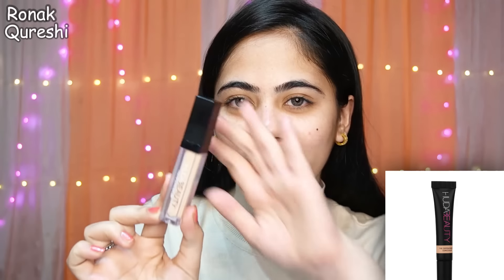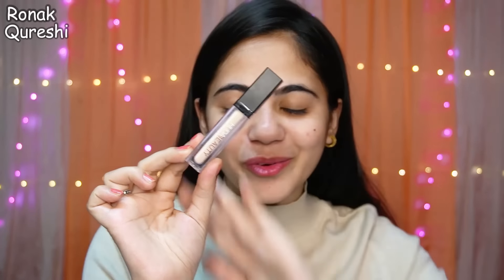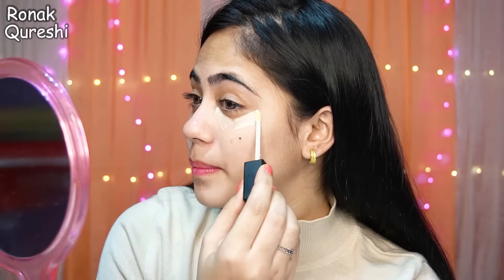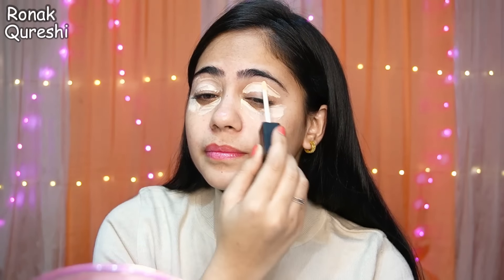My face looks good! After that I purchased Huda Beauty Liquid Concealer and its price is 80 rupees. Let's apply it and see how it is. It's very thin consistency. After that I also ordered this beauty blender which I got for 20 rupees — wow, 20 rupees beauty blender! Let's blend it.